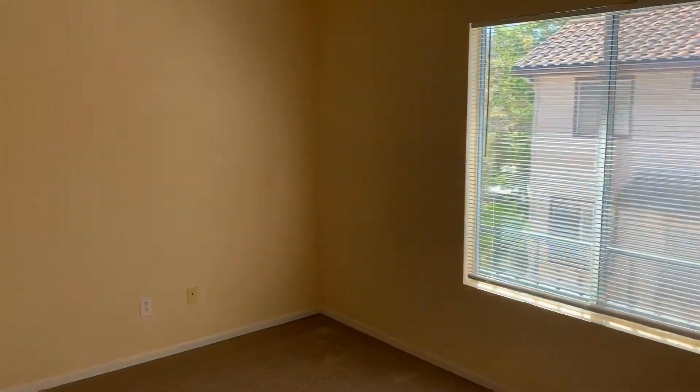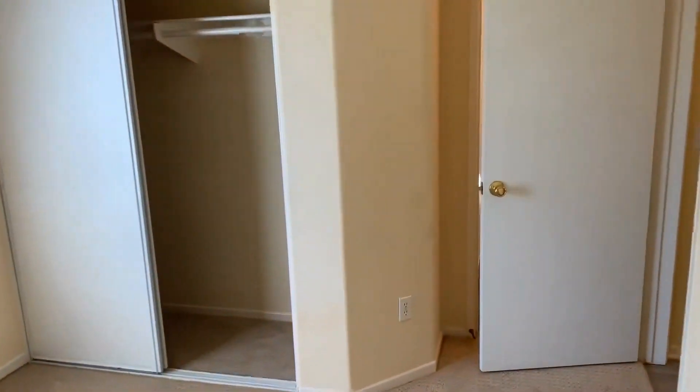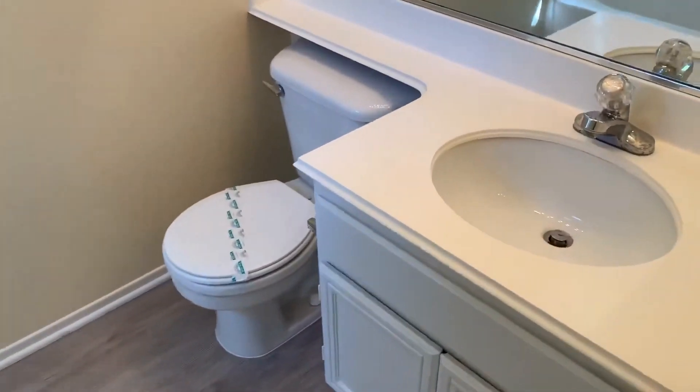And our second bedroom — a little bit smaller than the master. This also has an attached bathroom with a tub and shower stall.